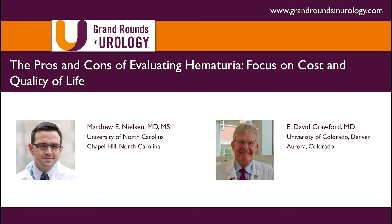Hi, this is E. David Crawford for Grand Rounds in Urology. Microscopic hematuria is a frequent challenge we see in our urologic practices. There are a number of trade-offs including benefit, harm, and cost in the evaluation of hematuria. Joining me to discuss this is Dr. Matthew E. Nielsen. He is a member of the Departments of Urology, Epidemiology, and Health Policy and Management at the University of North Carolina in Chapel Hill. I'm sure you'll find his presentation very enlightening.